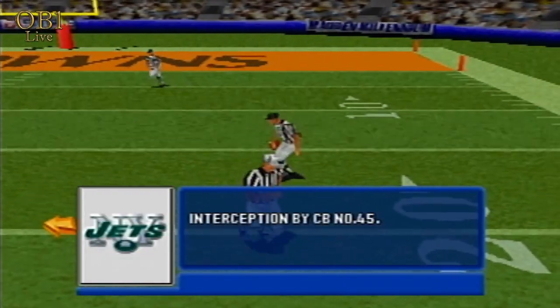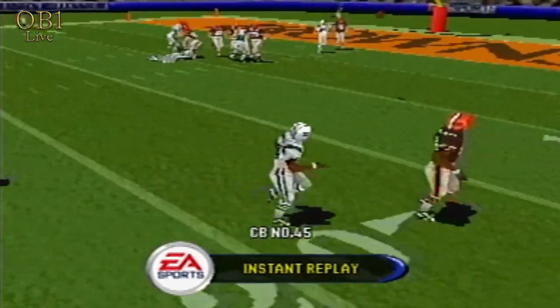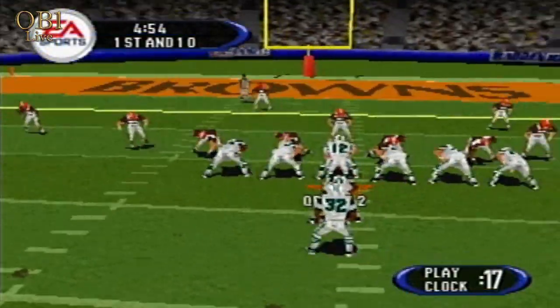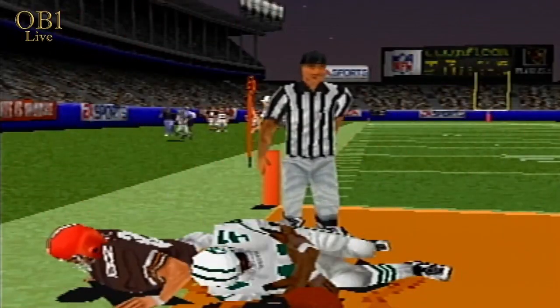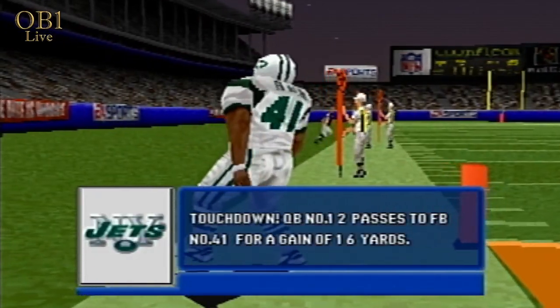With this many turnovers, you know that it's going to be the main topic of discussion in practice this next week. Number 12 steps back. Touchdown, Jets.